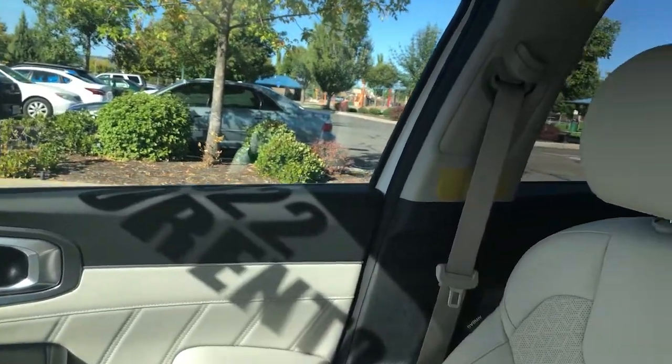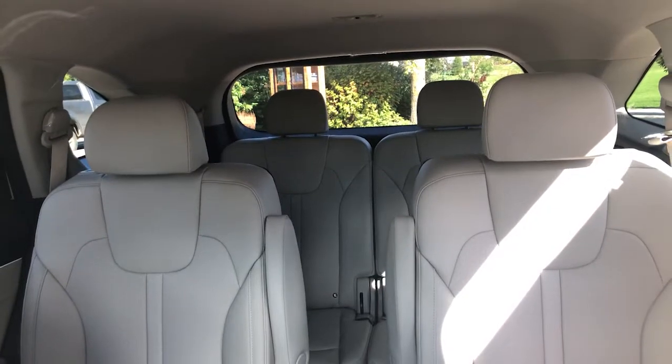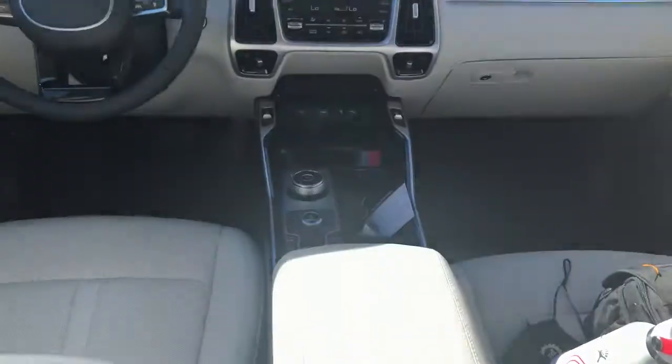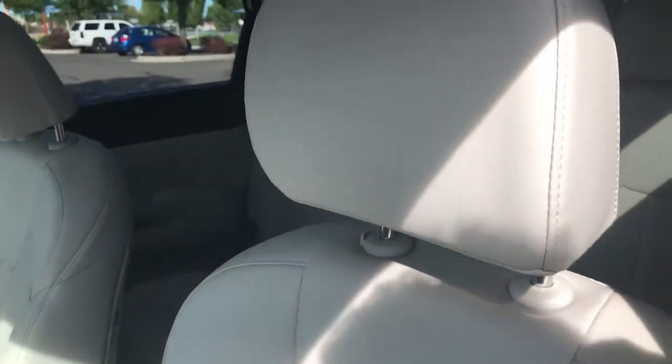Of course, the Sorentos give you the third row back here. Captain's chairs in the middle. Extra chargers, vents. Nice comfortable seating.